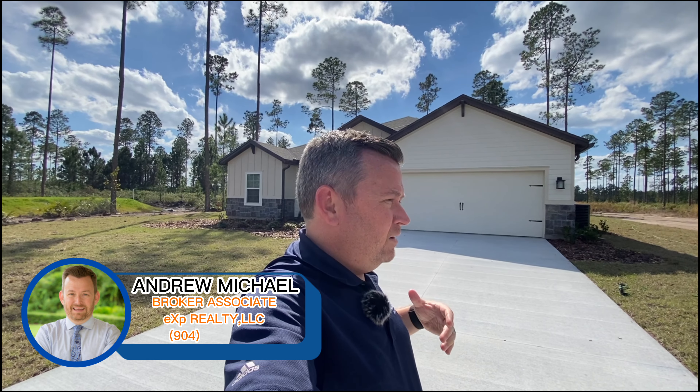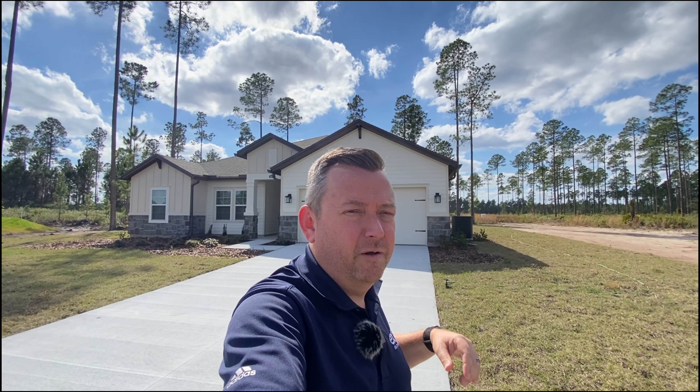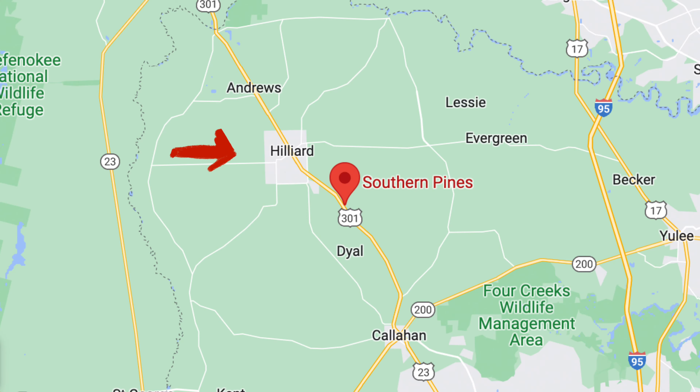Well hello there friends. My name is Andrew Michael. I'm a broker associate with eXp Realty and today we are in Southern Pines, which is a Toronto Homes neighborhood up here in Nassau County between Hilliard and Callahan.